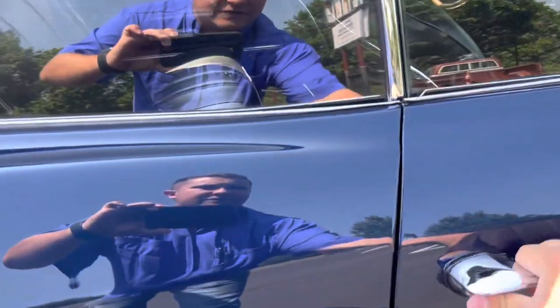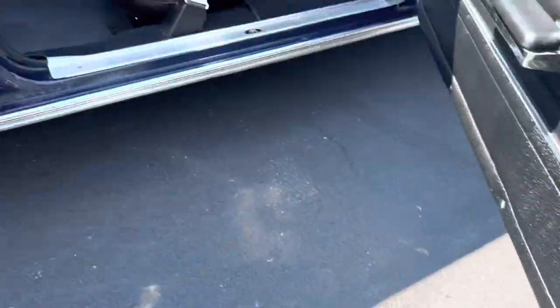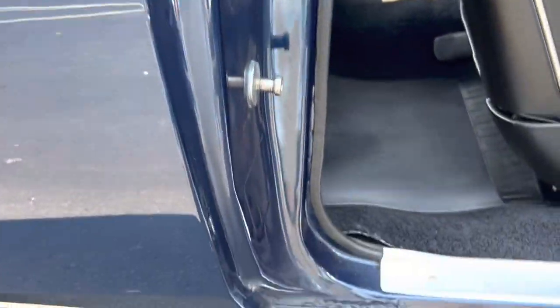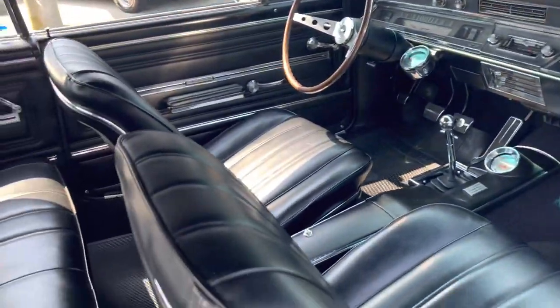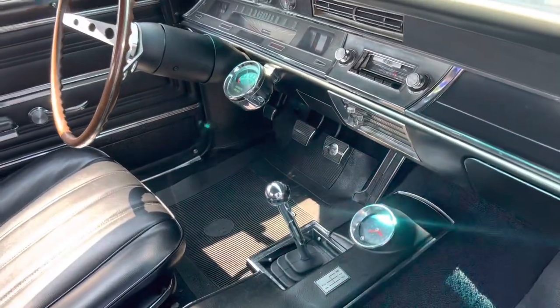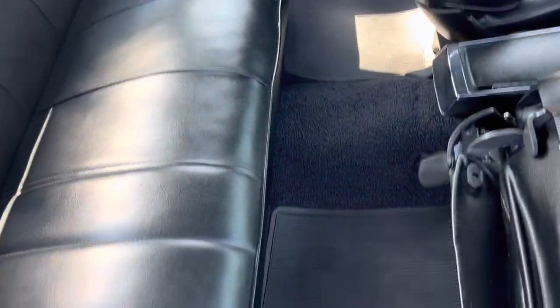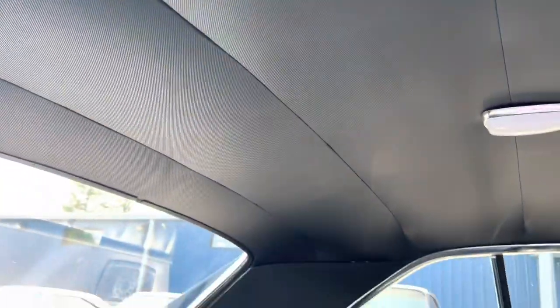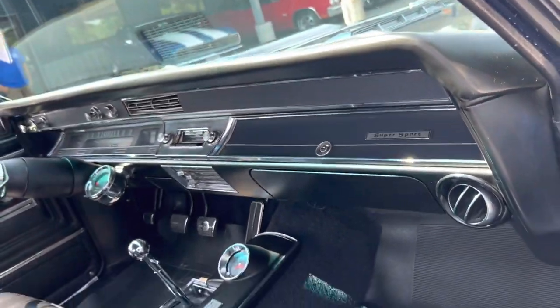First, we're going to take a look at the passenger side of the interior. All finished nice and clean — super, super nice. It's finished with black interior with the four-speed and the console. It does have the knee knocker tach and a wood grain steering wheel. The headliner is in great shape.